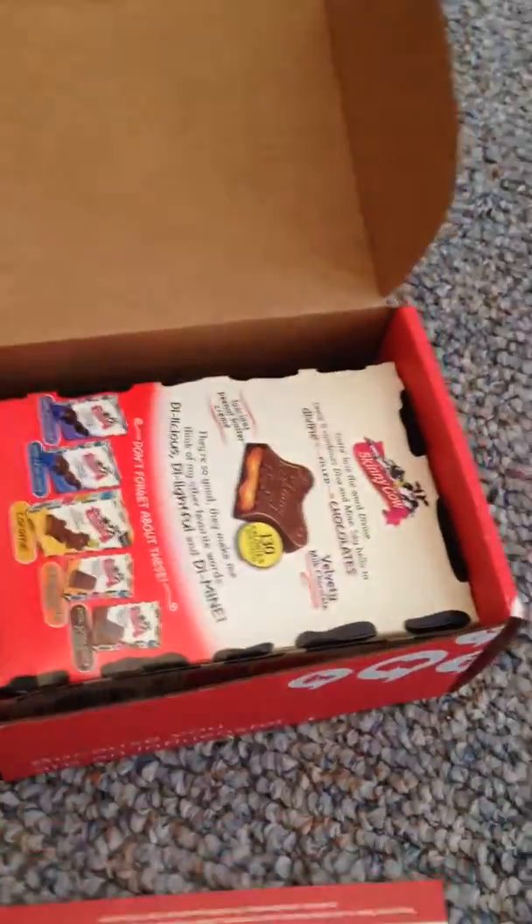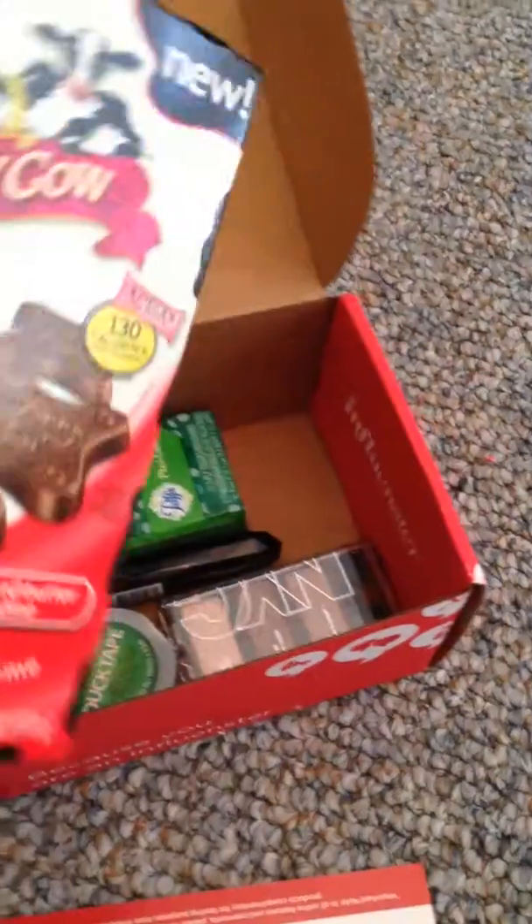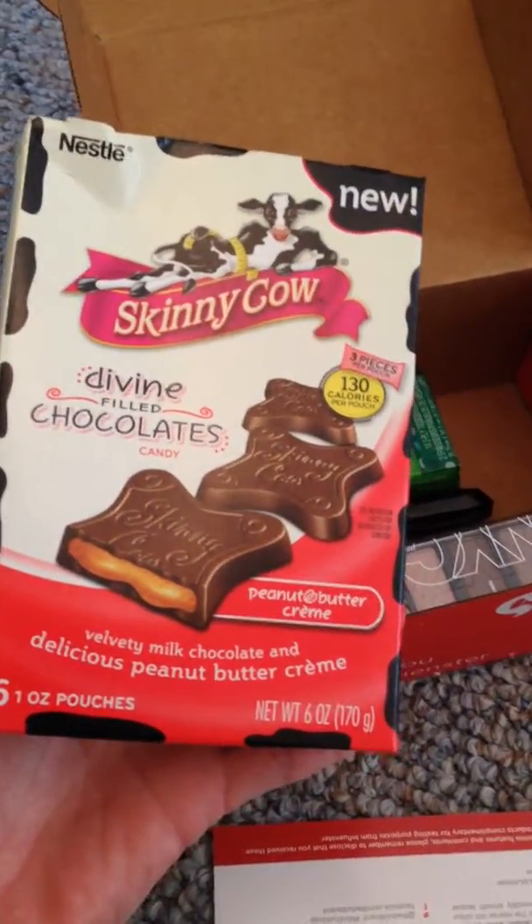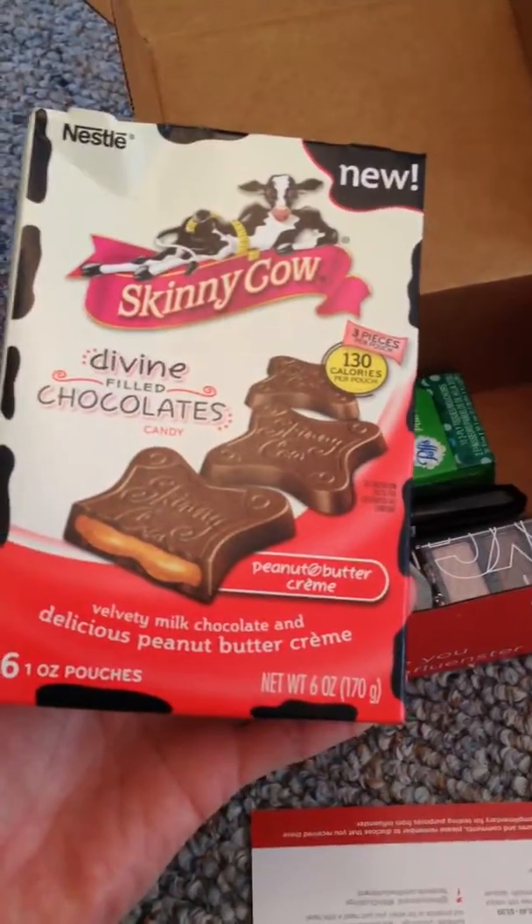So there's our invite card. There's some Skinny Cow Divine Filled Chocolates — those won't last a day. Peanut butter cream.